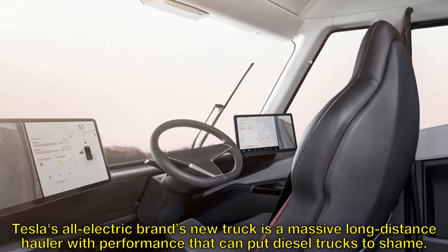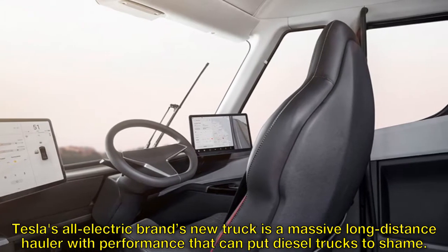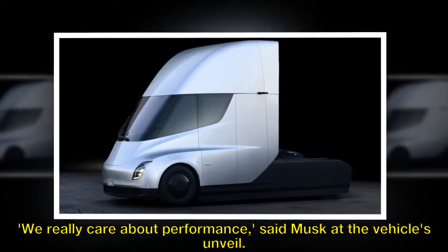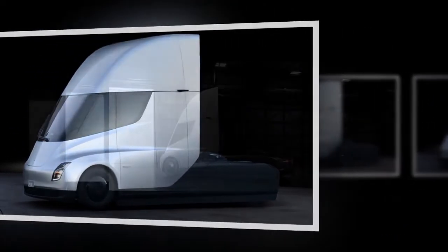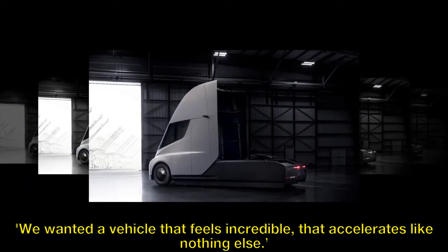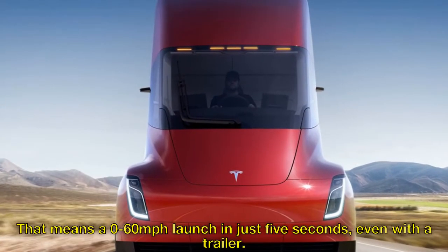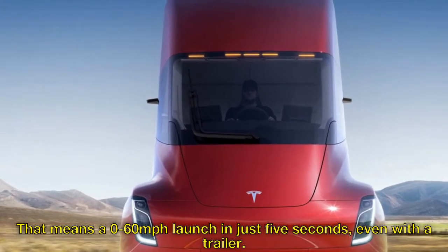Tesla's all-electric brand's new truck is a massive long-distance hauler with performance that can put diesel trucks to shame. "We really care about performance," said Musk at the vehicle's unveil. "We wanted a vehicle that feels incredible, that accelerates like nothing else." That means a 0-60 mph launch in just 5 seconds, even with a trailer.